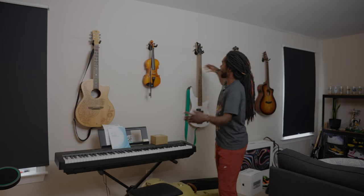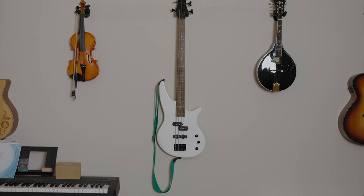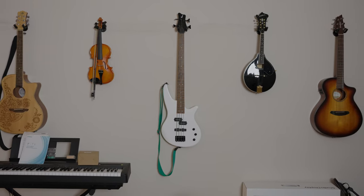And this is the instrument wall. If you had to guess how many instruments I play on this wall, take a guess. I don't play any of them, but the bass guitar in the middle is mine. A couple of my friends are getting on me because I've had it for like three years and I still don't know how to play.